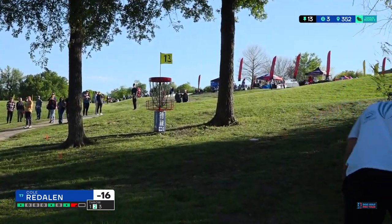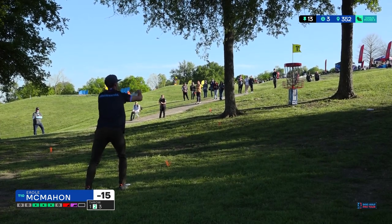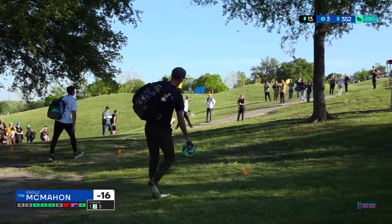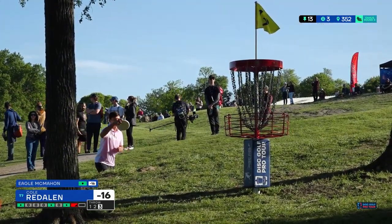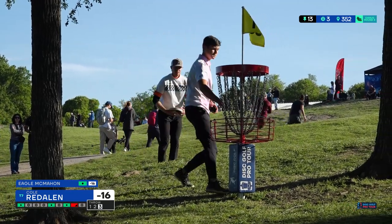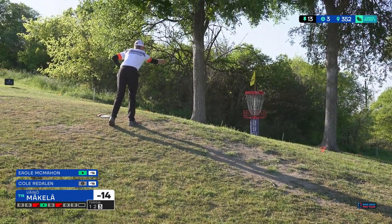Cole ships it right past the basket there — he'll have a bit of a comebacker. Eagle came up a heck of a lot shorter than it appeared, but he's inside 40, so count it. This is really confusing because some of those whiskers — the FPO basket is quite close — some of those whiskers are phantoms, not really for the MPO basket, so you can have some optical illusions when you're looking at these putts.